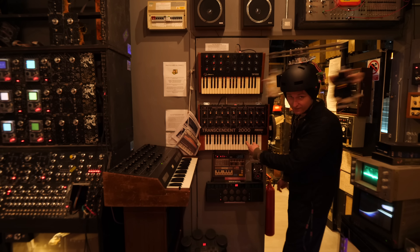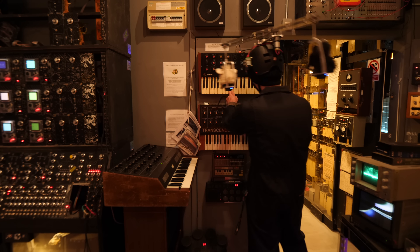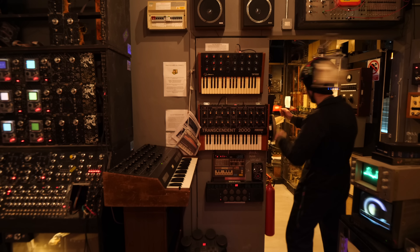And you've got the monophonic version of the Transcendent, which is still going. There's a GS-1000, a couple of drum machines, and some more funky noises.